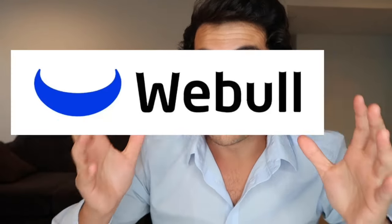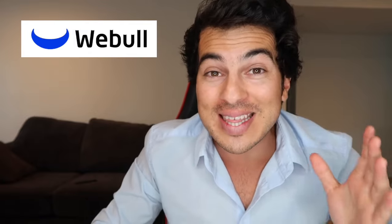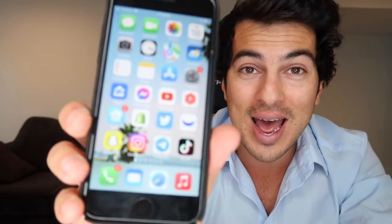Hey everyone. Before this video gets started, we have a partnership with Webull where when you use our link and deposit at least one cent, they're gonna send you up to 12 free stocks valued all the way up to $30,600. I use Webull — it's a stock trading app and I use it to buy and sell stocks and crypto. It's a really awesome app. We have a link below. All you have to do is make a deposit of at least one cent and they're gonna send you 12 free stocks valued all the way up to $30,600. So use our link below for Webull and let's get started with the video.